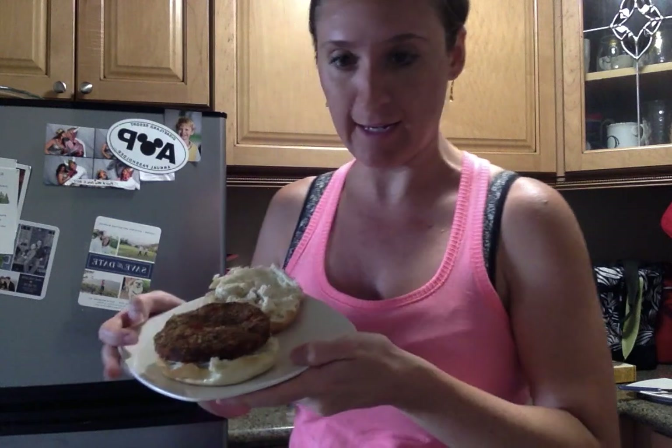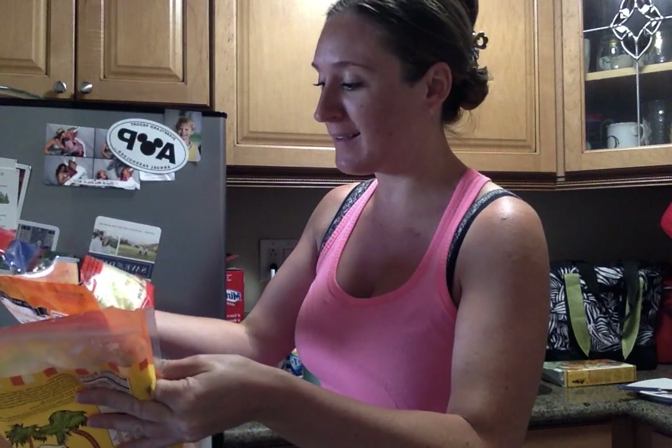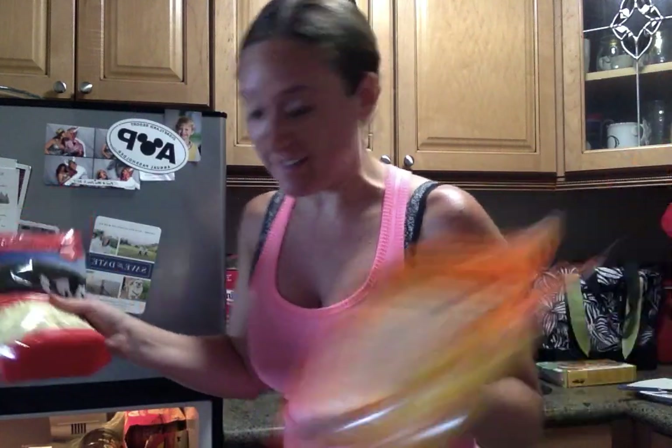Once your bagel is cut, you literally just put your quinoa veggie burger patty onto your cut bagel. Now I'm out of avocado today — usually I like to slice an avocado and put it on there — but I don't have that so I'm just going to use cheese. We have three bags of cheese in our fridge right now and I'm not sure why, but we must really love cheese.